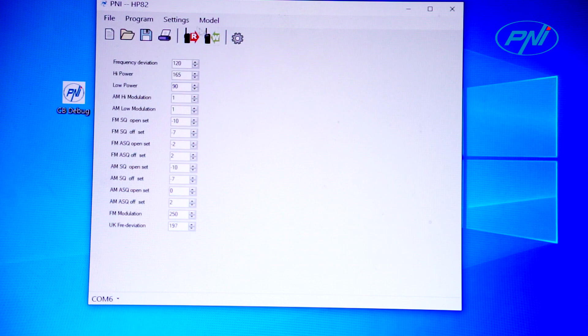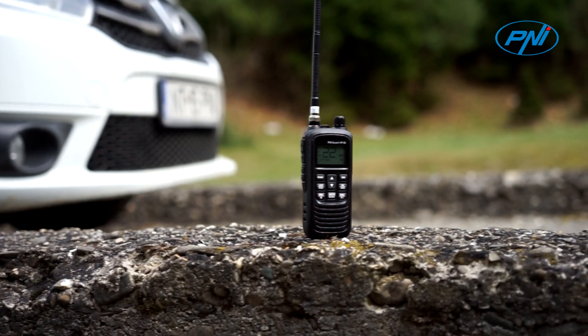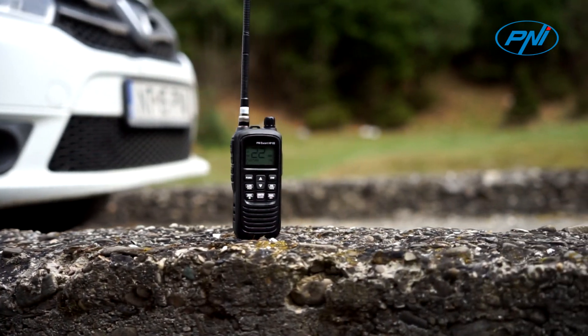Good luck, we need your feedback. I'm sure you will fall in love with this CB radio. Please make a test also in real life, not only in laboratory, to see the difference before and after.